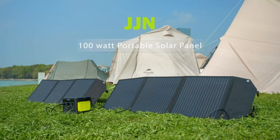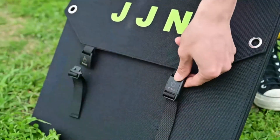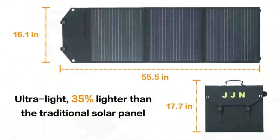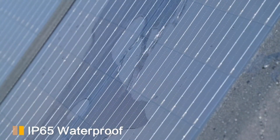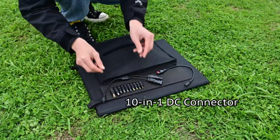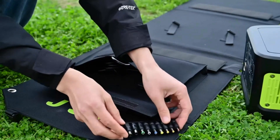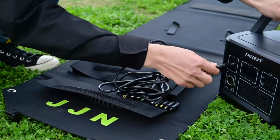Introducing the JJN 18V 100W portable solar panel, a groundbreaking product that will revolutionize your outdoor adventures. Imagine yourself camping, RVing, or enjoying a relaxing picnic, but your devices are running low on battery and you're disconnected from the world. With the JJN portable solar panel, you'll have a reliable and sustainable power source right at your fingertips. Charging your devices has never been faster and easier — the JJN solar panel is equipped with an 18W USB QC 3.0 and 60W Type-C output, ensuring your smartphones and tablets charge up to four times faster than conventional chargers.